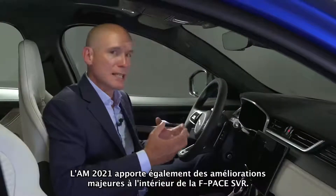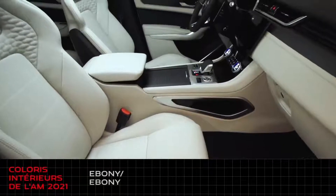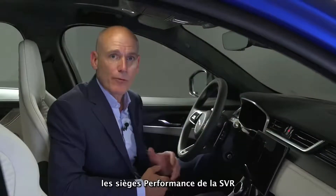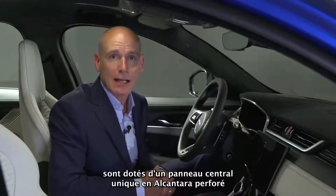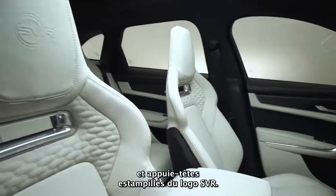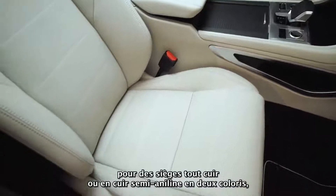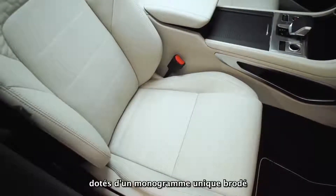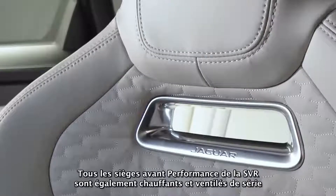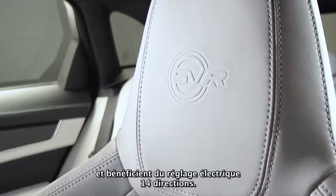The 21 model year sees significant enhancements to F-Pace SVR's interior. Available in four colourways — Ebony Ebony, Ebony Mars Red, Ebony Sienna Tan and Ebony Light Oyster — the SVR's performance seats come with a unique perforated Alcantara centre panel with semi-aniline Oxford leather bolsters and headrests featuring the SVR logo. There's also the option to specify full semi-aniline leather seats in Ebony and Light Oyster, featuring unique monogram embroidery in the shoulder area and backboard. All SVR performance front seats are heated and cooled as standard, together with 14-way electric adjustment.